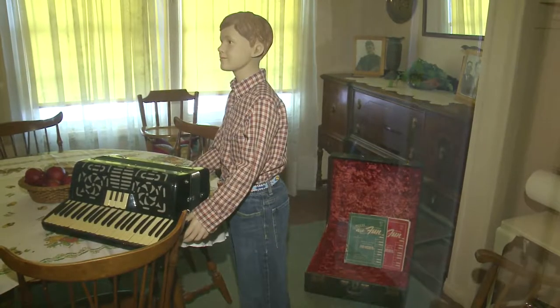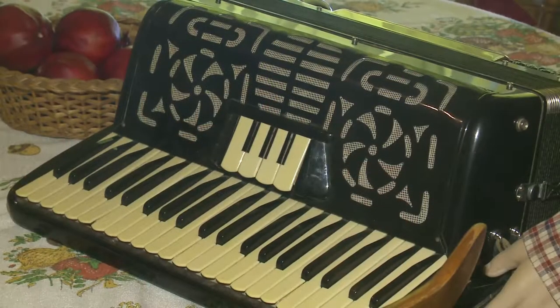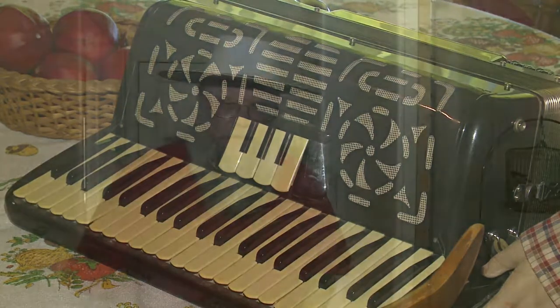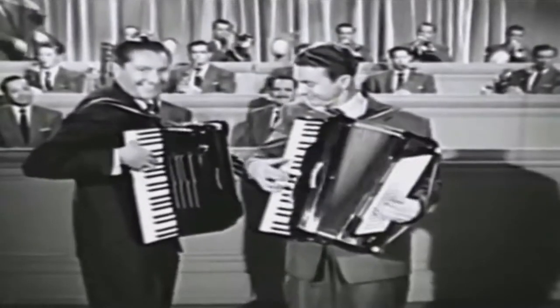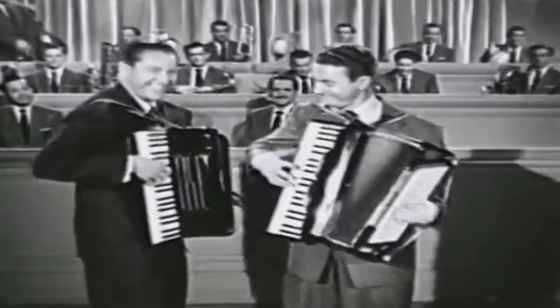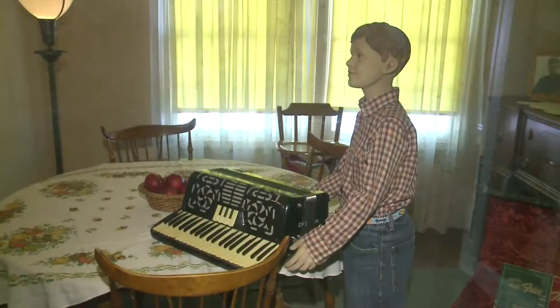They might say, why an accordion? During World War II and through the late 40s and into the 50s, accordions became very popular as instruments for kids to learn how to play. Many kids took accordion lessons, and accordion players like Dick Cantino, and later on, Myron Florin, became huge successes. So it became one of those instruments that everybody had to learn how to play.